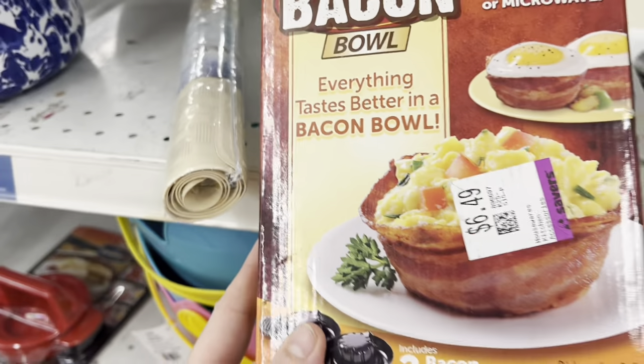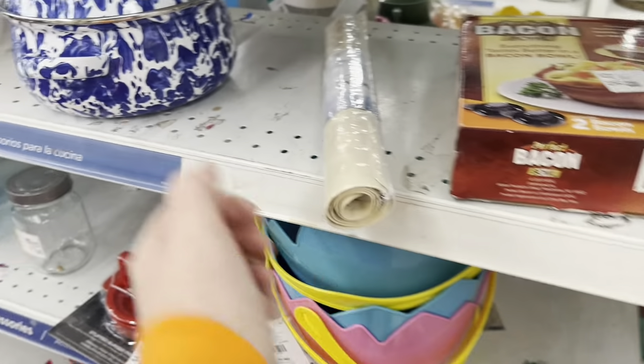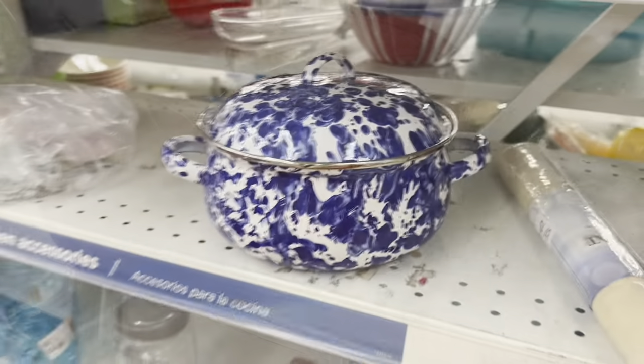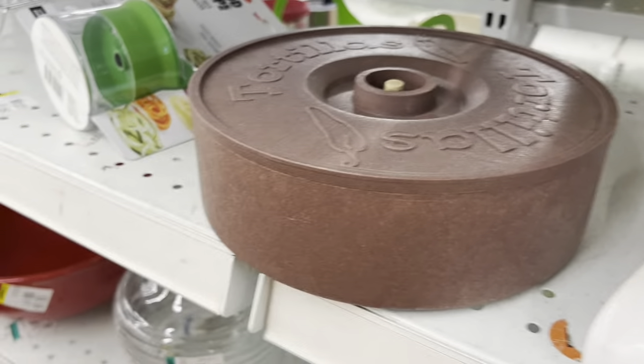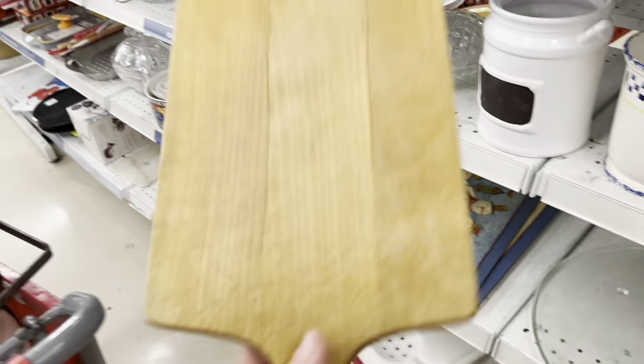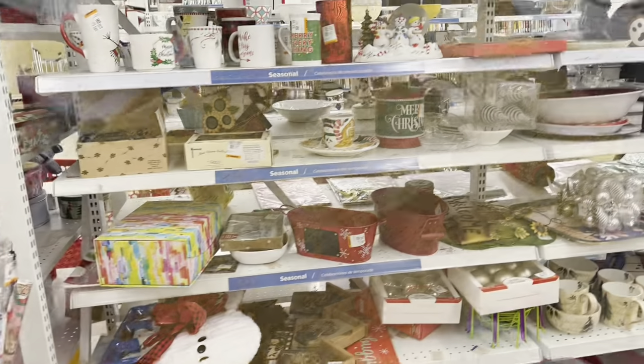I did not get this, but I thought it was funny - everything tastes better in a bacon bowl! Chuck would love this. I don't know if microwave bacon is that good, but I just thought it was really funny. I love this pot, but not for $13.49, so that was a pass. Tortilla warmers - always a good one. We don't use them; we just wrap our tortillas in a paper towel, but maybe someday I'll start doing that. This vintage cutting board I loved - it's going in.